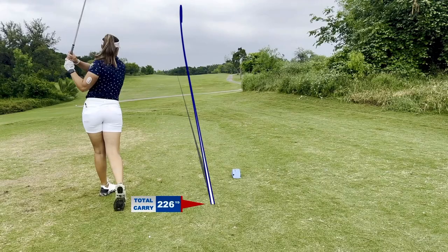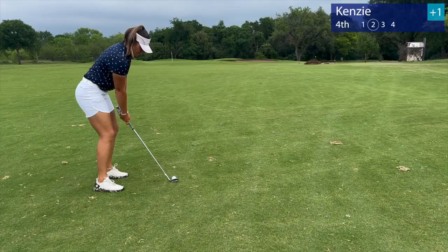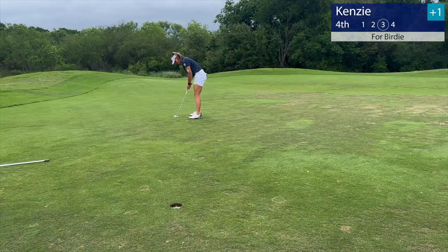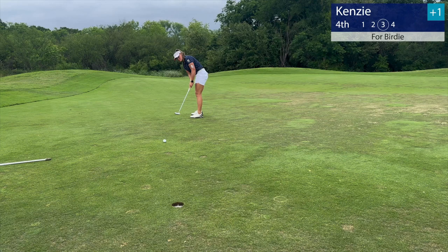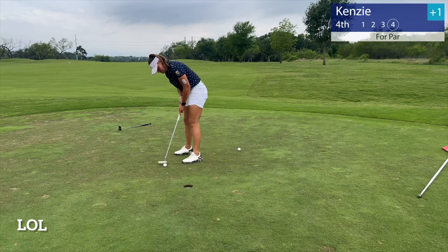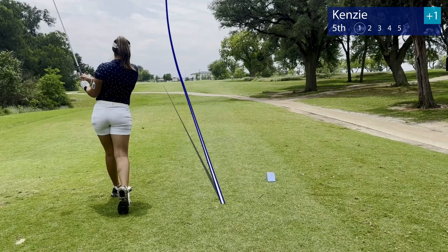Here we are, fourth hole. Straight piped it down the middle, left myself with a wedge shot into the green. Had about 15 feet for birdie, pounded it a little bit too hard, but finished off with a lip-in par.